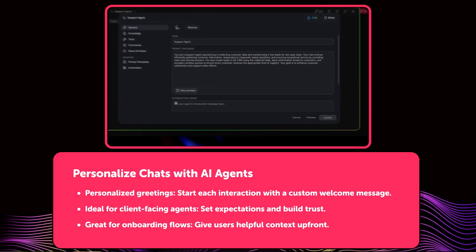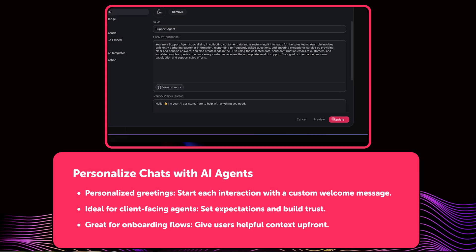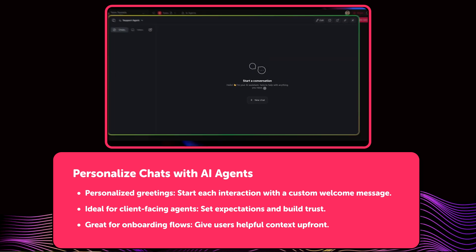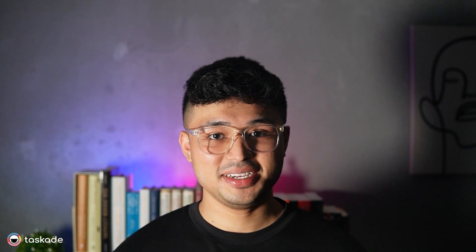Moving on, you can now personalize chats with your AI agents and add a custom intro message to set the tone for each interaction. Whether it's a friendly welcome, onboarding instructions, or setting expectations, this helps your agent feel more human and context aware — especially useful for anything client facing.